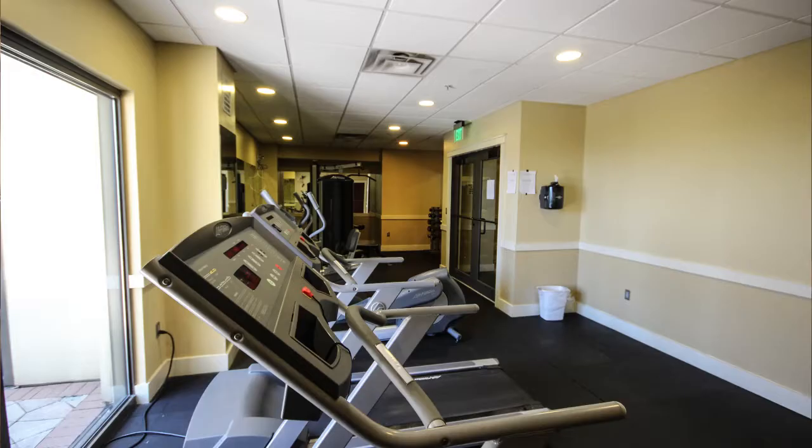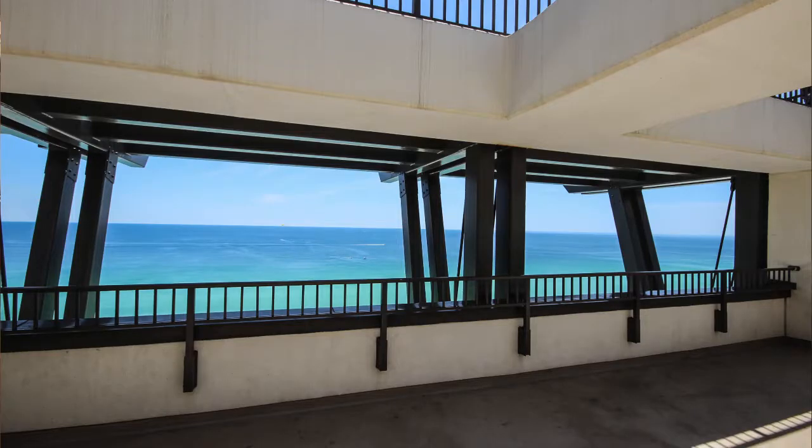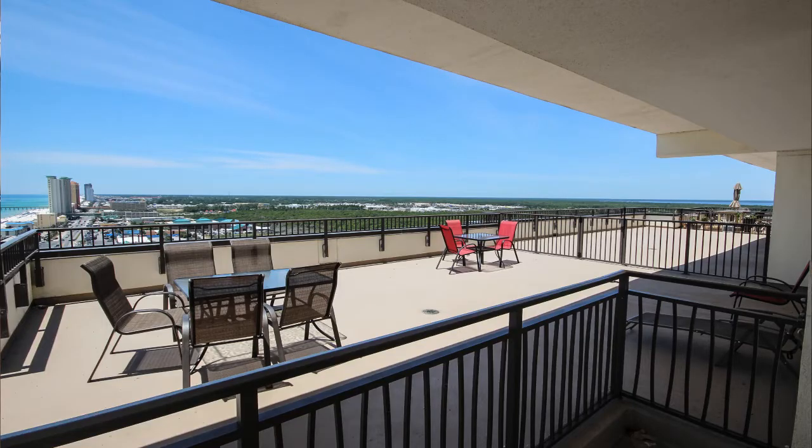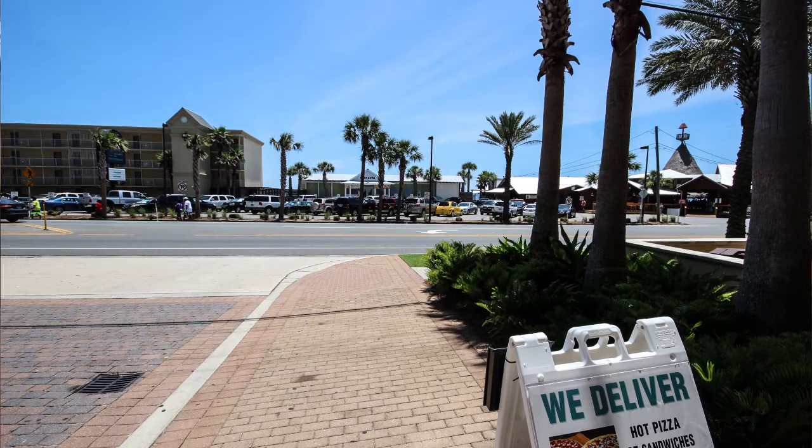Also on the 15th floor you'll find the sunrise and sunset terrace, perfect for relaxing or special gatherings. The complex is very convenient to Pier Park. Offered for $99,900.